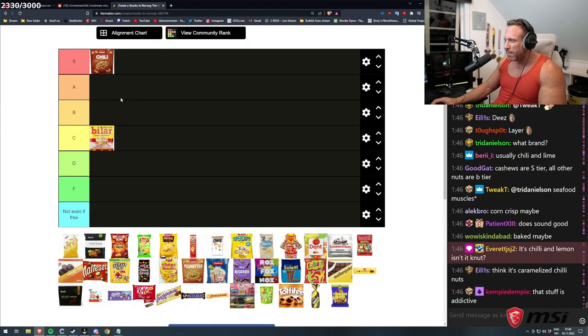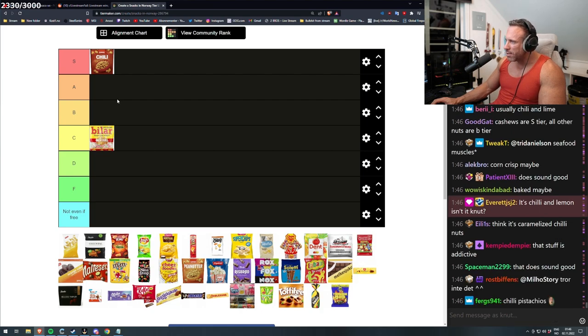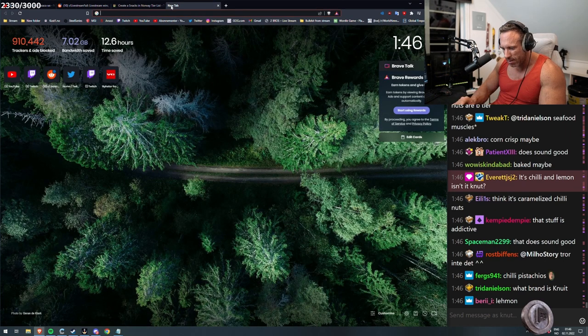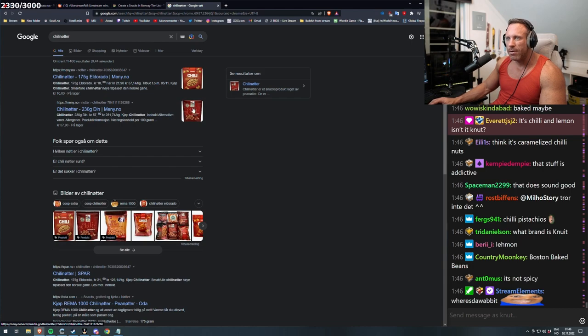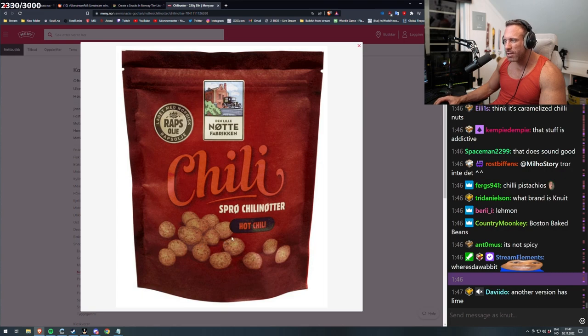Chili and lime — lemon, isn't it? I'm not sure about the lemon thing. Caramelized chili nuts, I don't think it's lemon. What brand is it? There's a lot of brands. This is the cheap one that isn't that good — Eldorado. It's a little bit spicy but not too much. Another version has lime, but this is the version that I like.